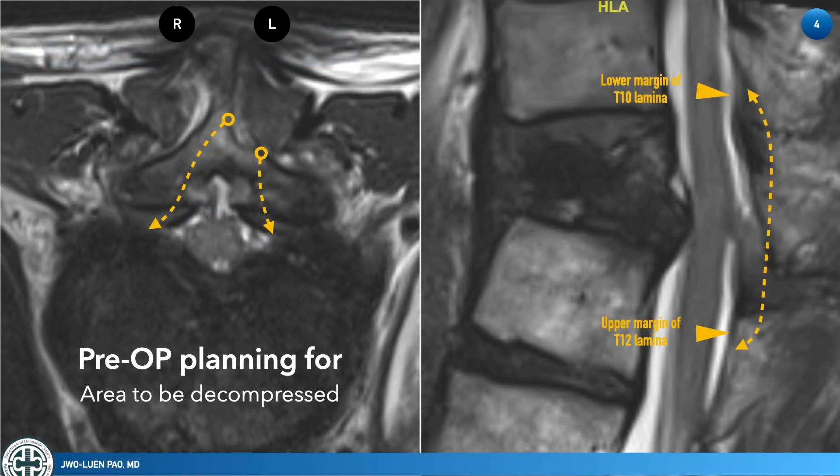The extent of decompression should be planned carefully before surgery. MRI is the most useful imaging modality for surgical planning. On the axial view, we will perform left-side hemilaminectomy, laminectomy, and ULBD to achieve full decompression of the neural stenosis. The decompression should be wide enough to expose the lateral border of the dura, and if possible, we will decompress the neural foramen from inside out.